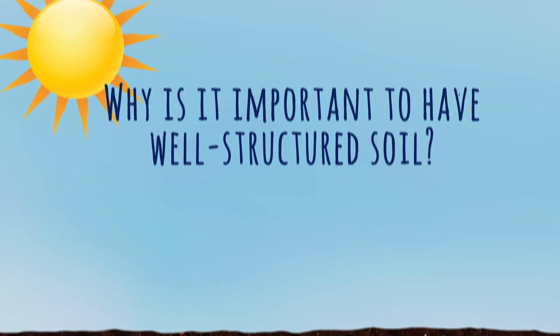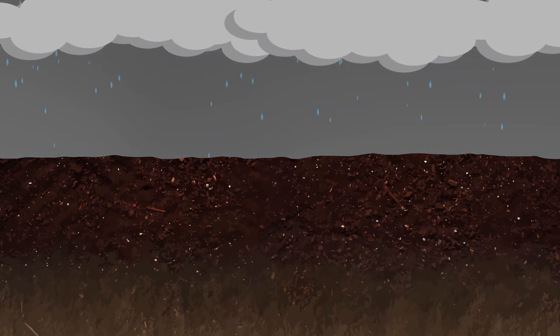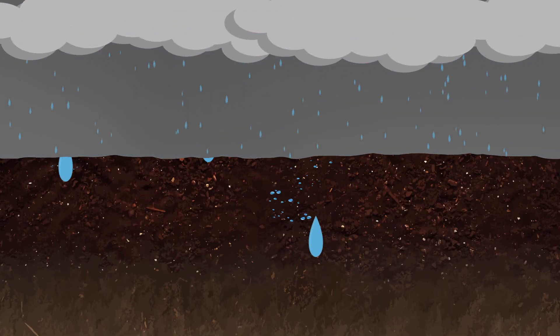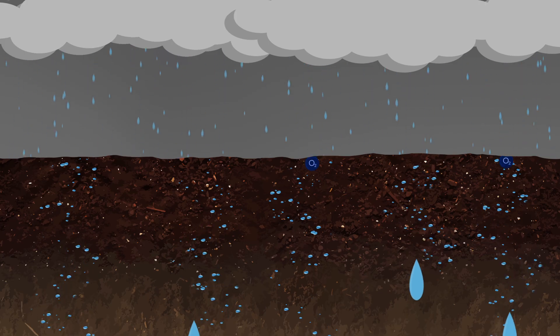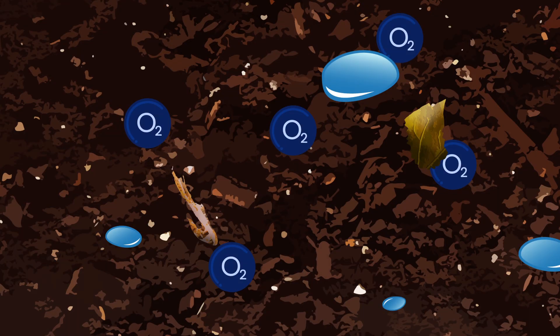Why is it important to have well-structured soil? A well-structured soil will allow water to gradually flow through it. As the water passes down through the soil profile, it creates a vacuum and so fresh air is drawn into the soil, thus creating aerobic or oxygen-rich conditions.